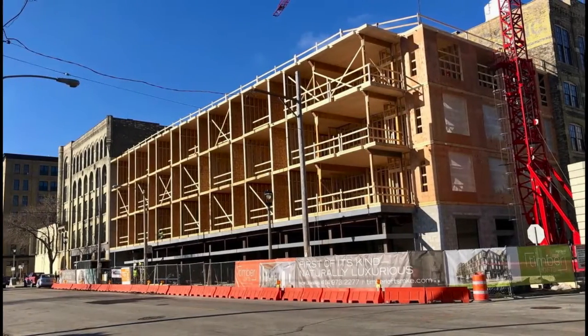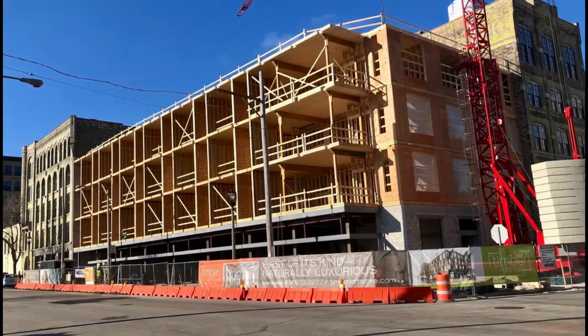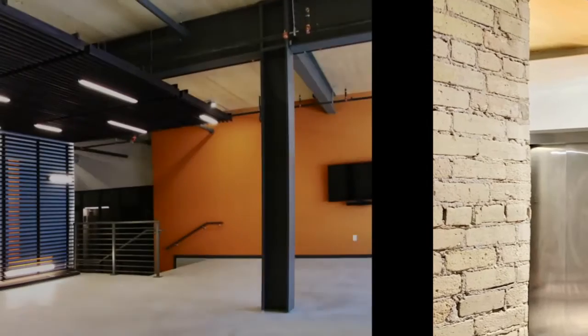The addition punches into the existing brick building at each floor, creating a continuous interior loop that showcases exposed wood framing in both structures.